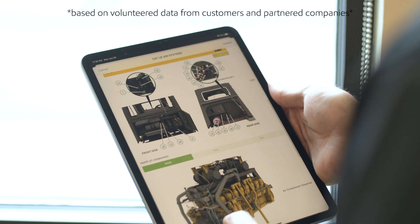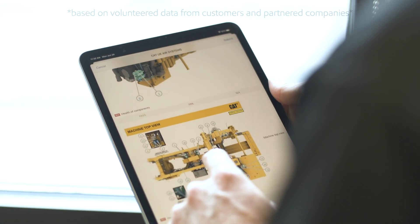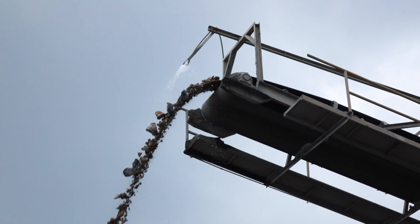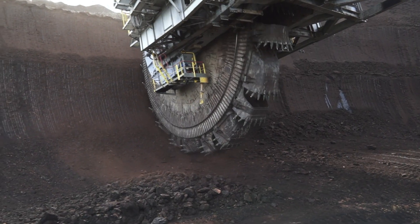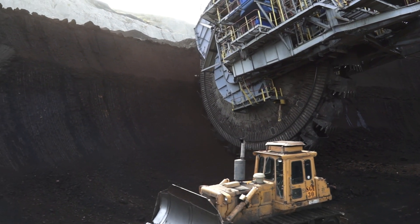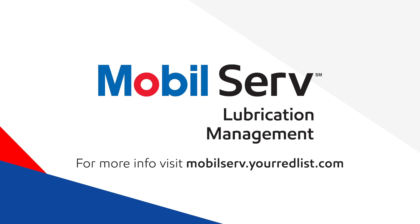A typical customer using our platform is able to save between one to three percent of their operations costs in a given department. More importantly, our customers are able to gain valuable insights and leverage the knowledge and capacity of the Mobile Serve team — getting industry experts that understand their business and the resources necessary to automate and streamline their processes with the best-in-class digital solutions available. Reach out to us and find out how this platform can help your business today.